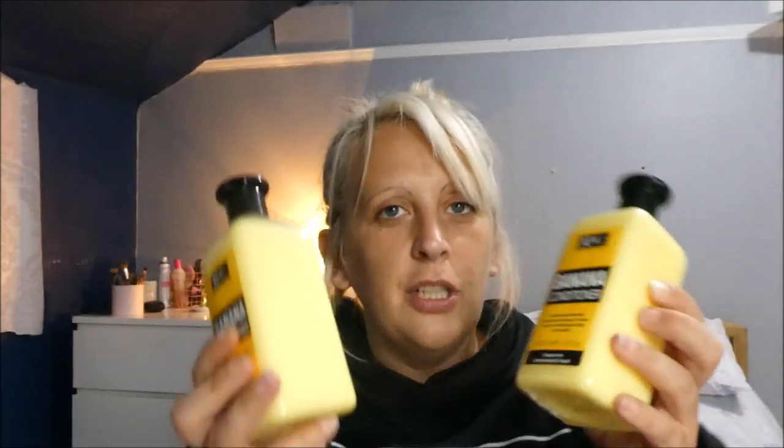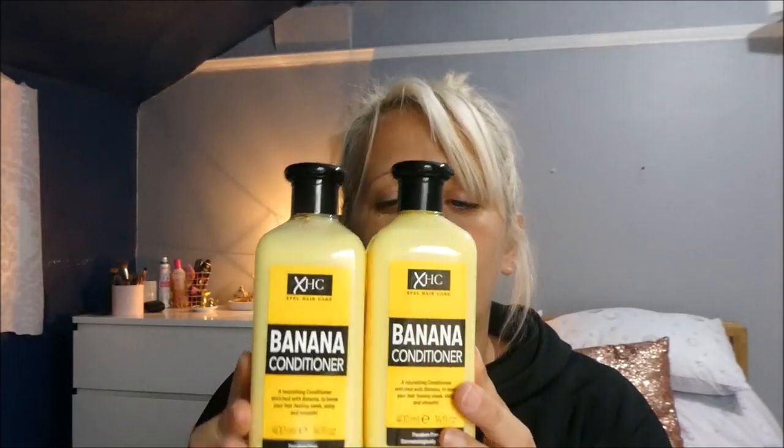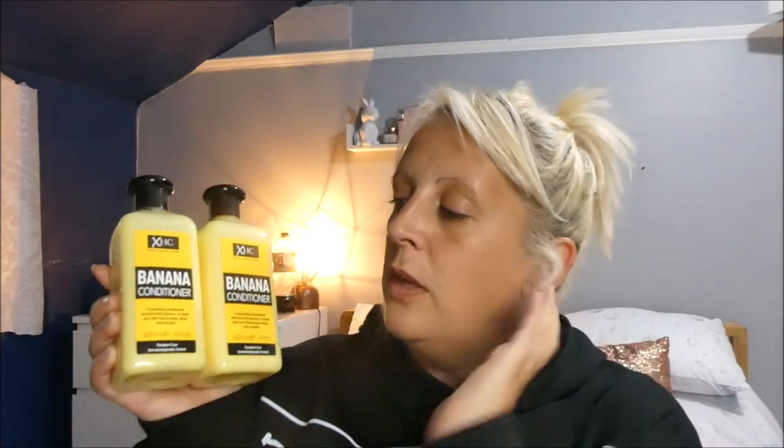I also picked up their Pro Pore Primer — it doesn't say anything else but I thought I'd give it a go because I normally use a pore primer. And from Poundland — you saw me pick these up in that video, you can go check it out — these banana shampoos and conditioners. I didn't pick up the shampoo because I've already got some, but the conditioner is really really good. For a pound it leaves my hair feeling really nice, and they are paraben free. A big bottle of conditioner for a pound is brilliant.